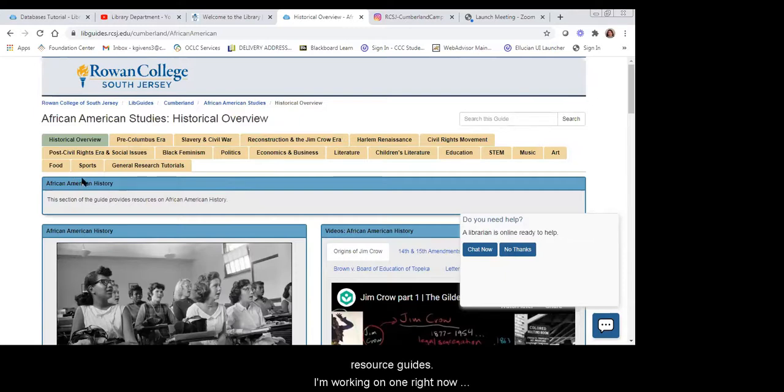We can create customized resource guides just like we can create customized library tutorials. If you have an idea for a resource guide or want something customized to your class, please reach out to us — we can work with you.